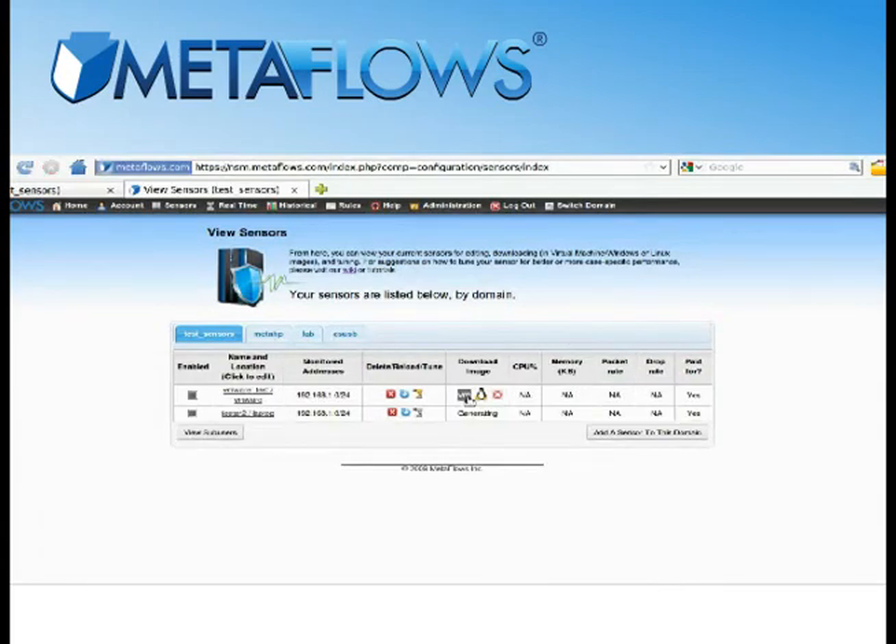Once it is, just log back into Metaflows, download the image, and install or deploy it. That's it. You've now begun monitoring your network infrastructure with Metaflows, and can analyze your network anomalies from anywhere in the world.